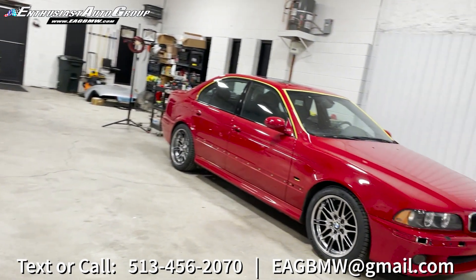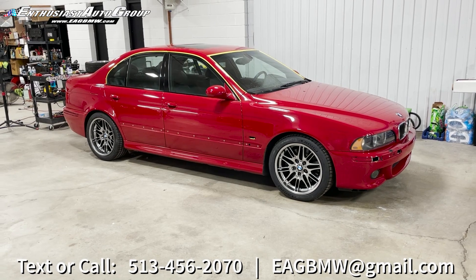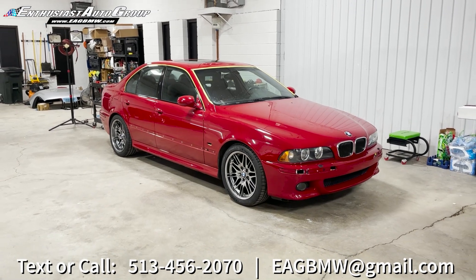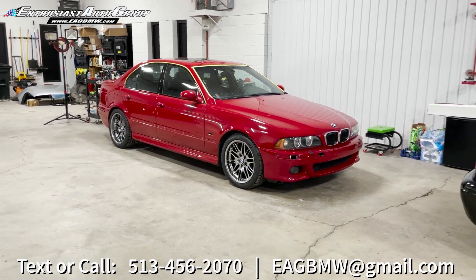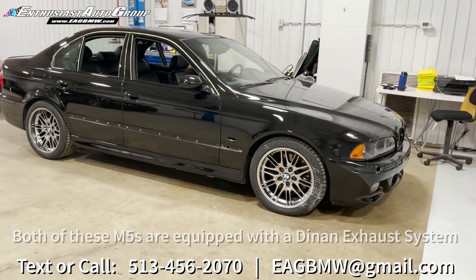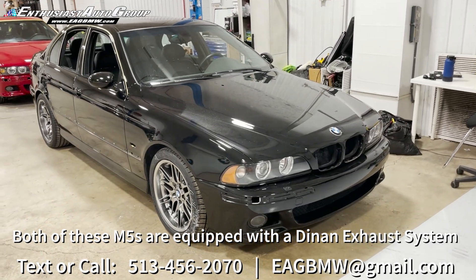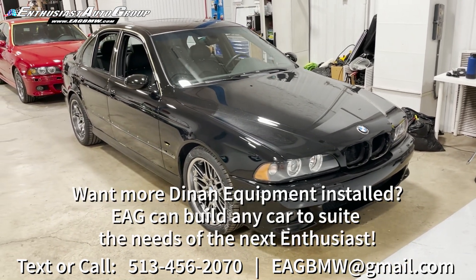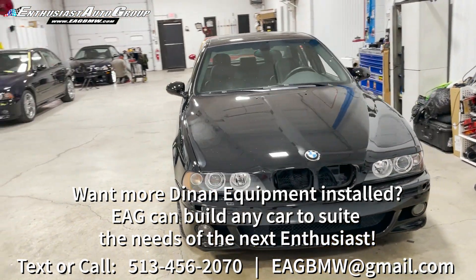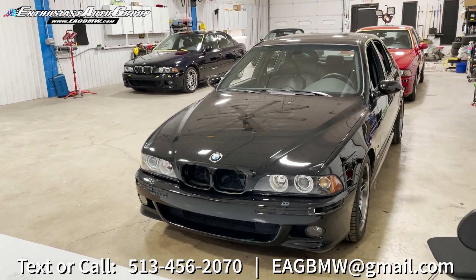If you are looking for an Amola Red on Amola Red — just 22 built in this color — this is a 32,000-mile car, originally sold in Cincinnati, Ohio. It is an EAG repeat visitor, class of 2012. And staying in line with the class of 2012, there's another EAG repeat visitor: a 2003 Jet Black on Black Sport acquired from EAG from the original owner back in 2012 when it had 41,000 miles, and is coming back to market now with just a shade under 58,000 miles.